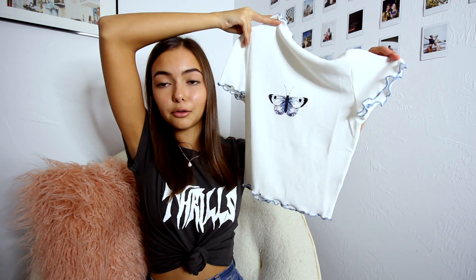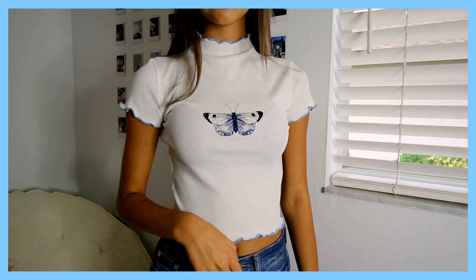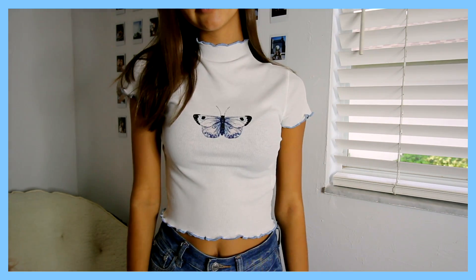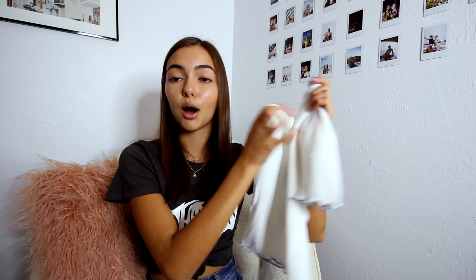I accidentally forgot one top — it's this really adorable little white top. It has blue crinkle lettuce edge detailing and a little mock neck with lettuce edge trim as well. I love how the color brings in the blue in the butterfly design. It looks super cute with a jean skirt or mom jeans.